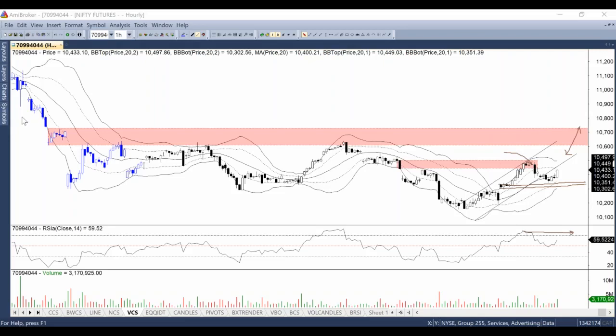What happens if this does not take place? If this breakout doesn't happen, or RSI fumbles here, or the price does not follow the momentum up, then until and unless the 10,300 level is intact, you are not advised to go short or sell anything. Once these levels are broken, then the first target is 10,150 that we saw recently. This is what you should keep in mind before creating any short positions.